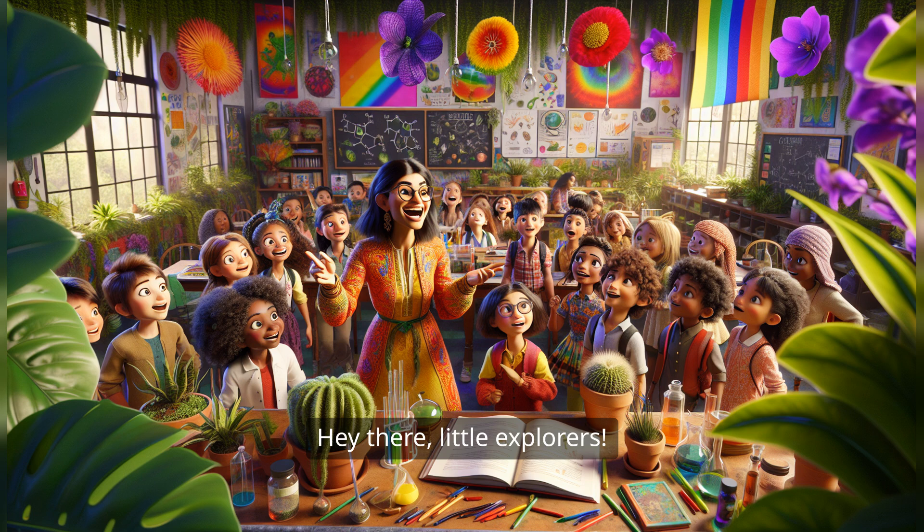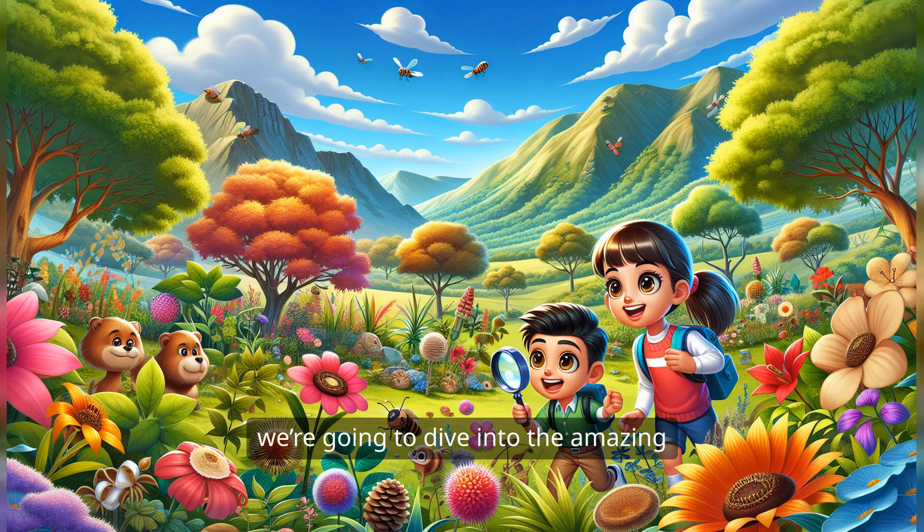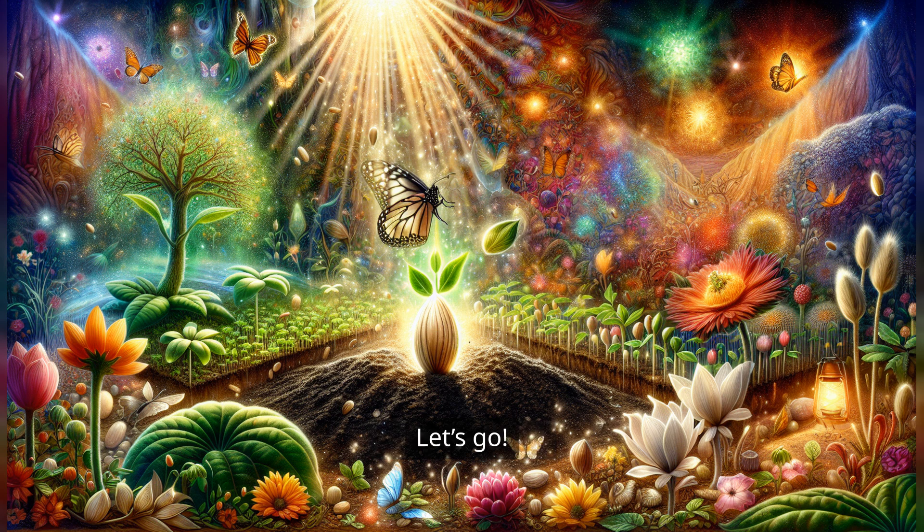Hey there, little explorers! Welcome to our colorful world of science, where we're going to dive into the amazing adventure of how plants grow. Are you ready? Let's go!